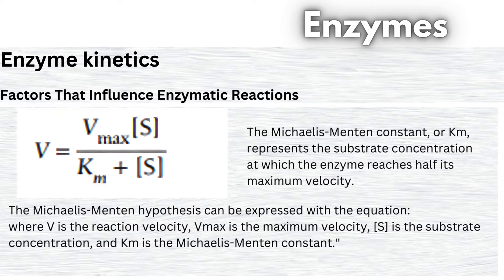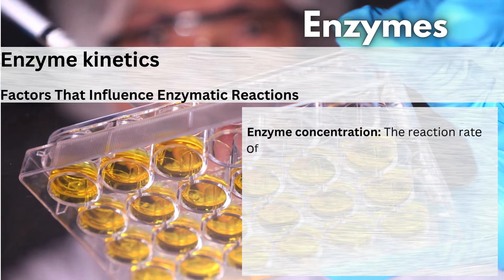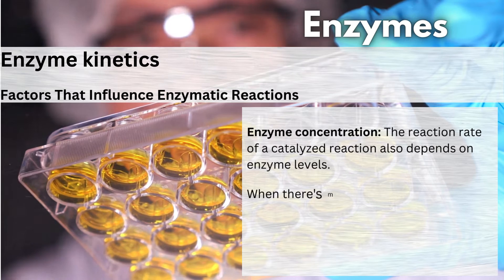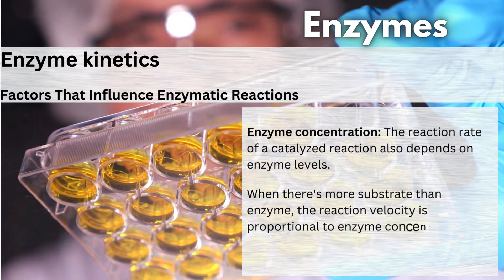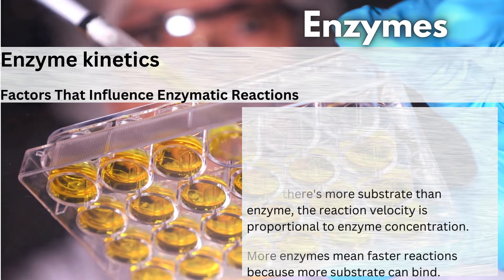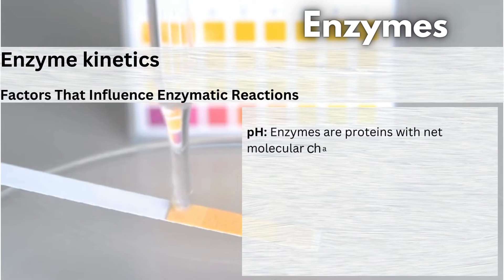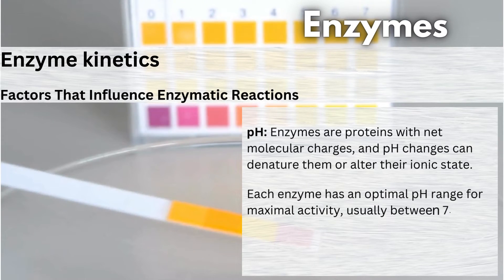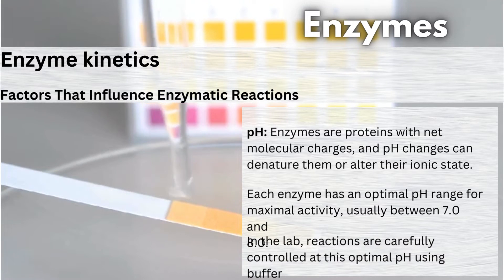Determining Vmax and Km can be tricky from the hyperbolic plot, so scientists use the Lineweaver-Burk plot, or double-reciprocal plot, to get a straight line for accurate determination. Next, enzyme concentration. The reaction rate of a catalyzed reaction also depends on enzyme levels. When there's more substrate than enzyme, the reaction velocity is proportional to enzyme concentration. More enzymes mean faster reactions. Now, let's talk about pH. Enzymes are proteins with net molecular charges, and pH changes can denature them or alter their ionic state. Each enzyme has an optimal pH range for maximal activity, usually between 7.0 and 8.0. In the lab, reactions are carefully controlled at this optimal pH using buffer solutions.